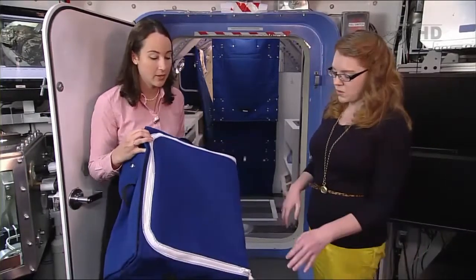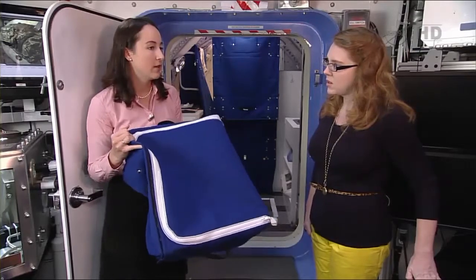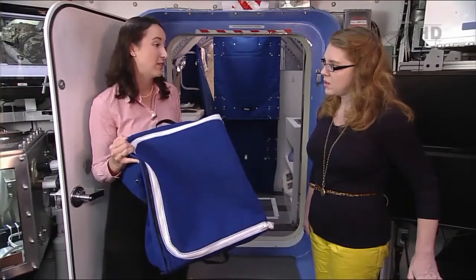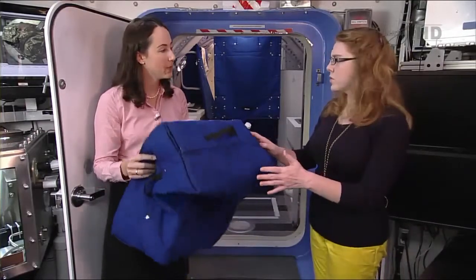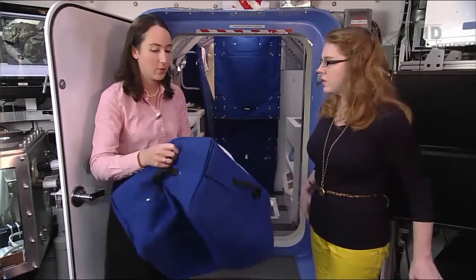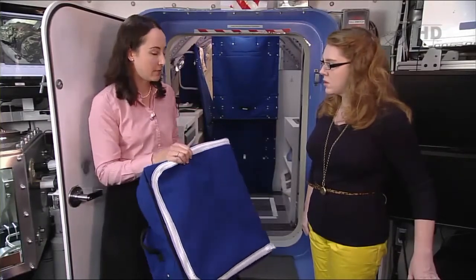We envision that for a crew of four on a year-long mission, you may need approximately 150 of these bags just to carry all the supplies. These can be full of clothes, food, or equipment — anything. They actually do come in various sizes; this is the most common size.